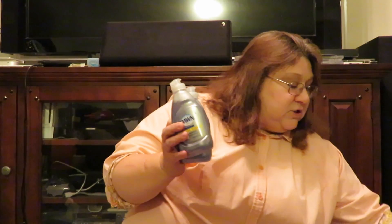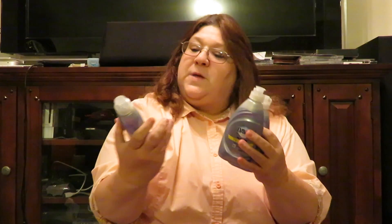For the bags, I also got everybody some Dawn dish detergent. It's all the same kind — it's the Dawn Platinum. I try to find things that they can use around the house. I know that they'll use it because it's household things.